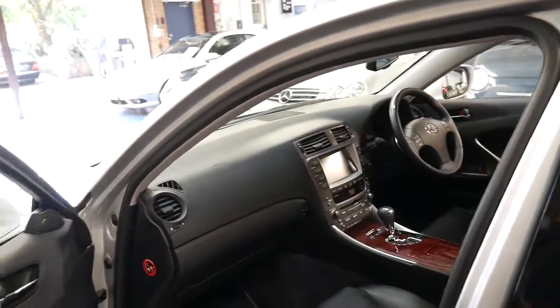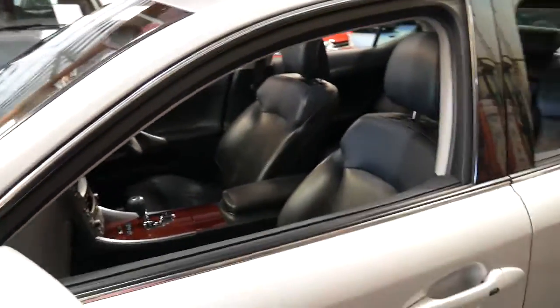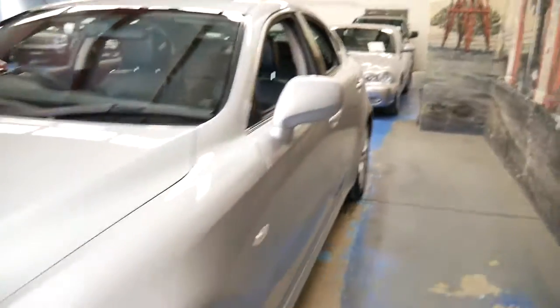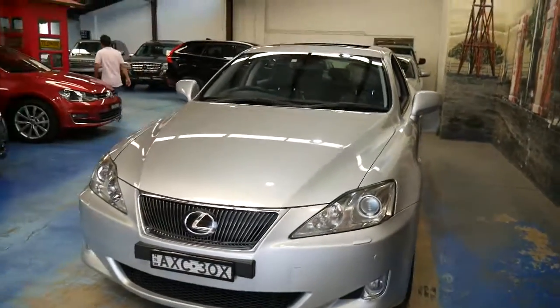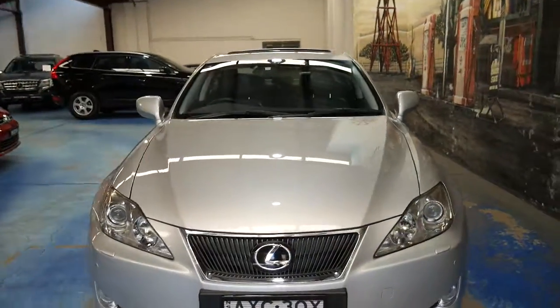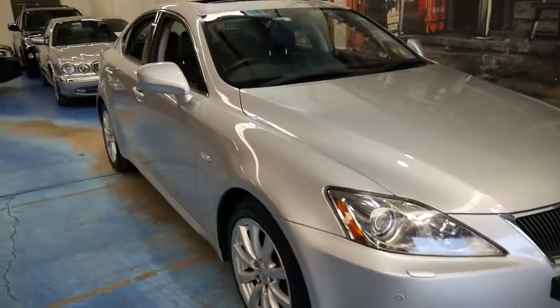This car has got a long life ahead of it. If you go online, I'm sure you'll see IS250s with 230, 250, 300,000 kilometres and I'm sure they're driving perfectly. It's also got Xenon lights, parking sensors at the front, parking sensors at the back, driving lights — and the list goes on.